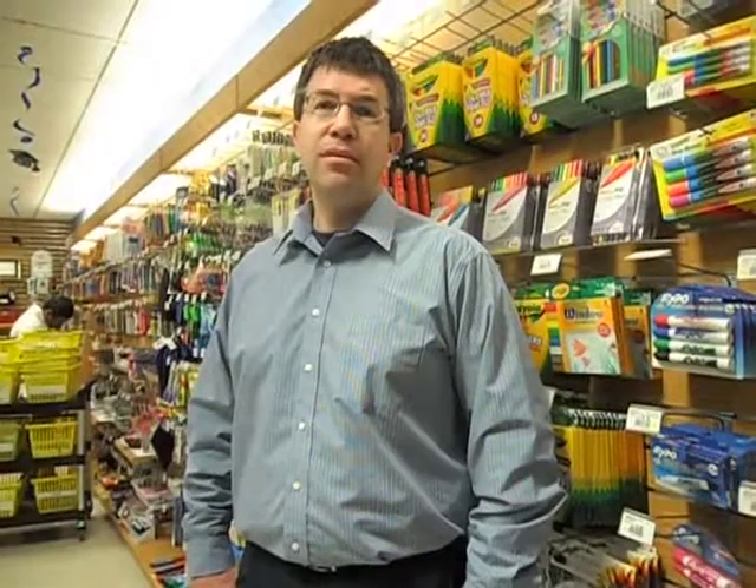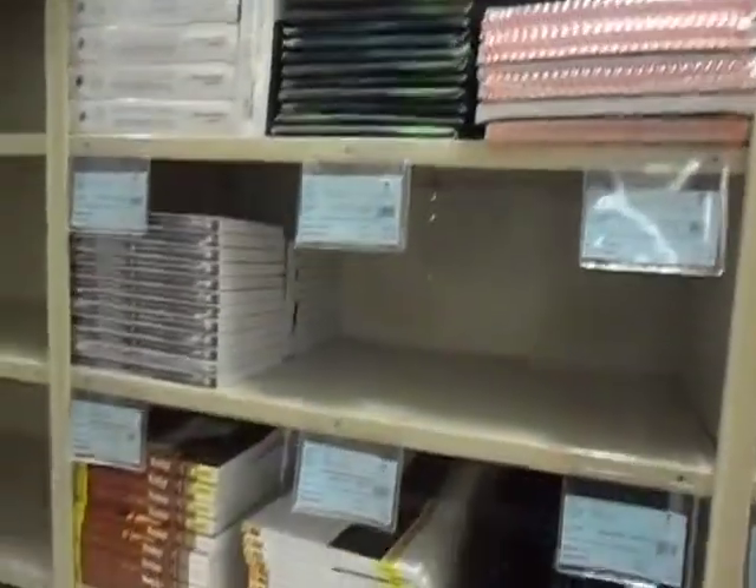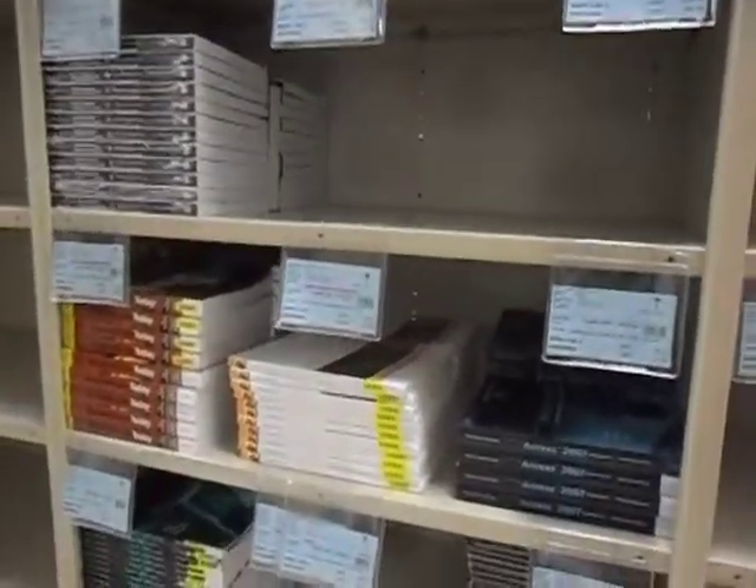Everything from the books all the way to 25-cent pencils, and everything in between — nursing scrubs, software, hardware, post-it notes, you name it. We even have an auto parts store out in the hallway if you're in an automotive program.